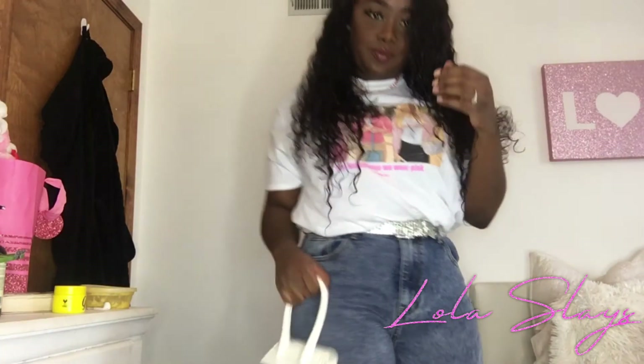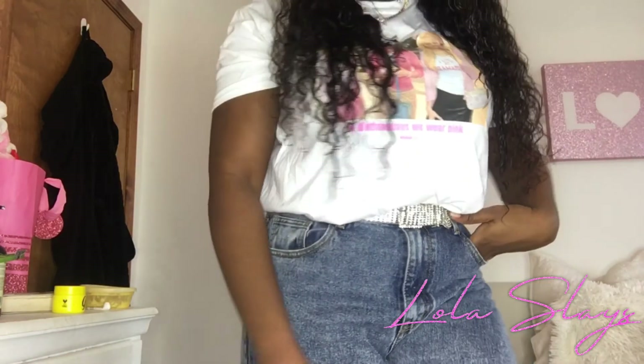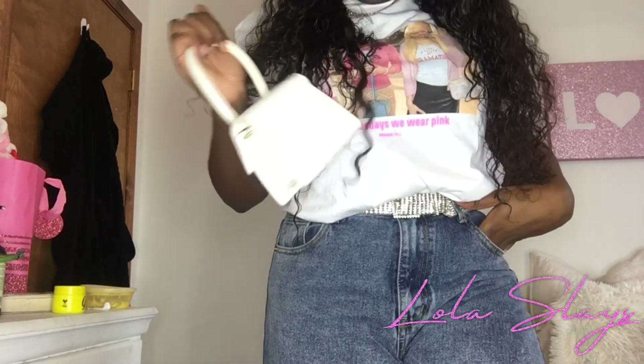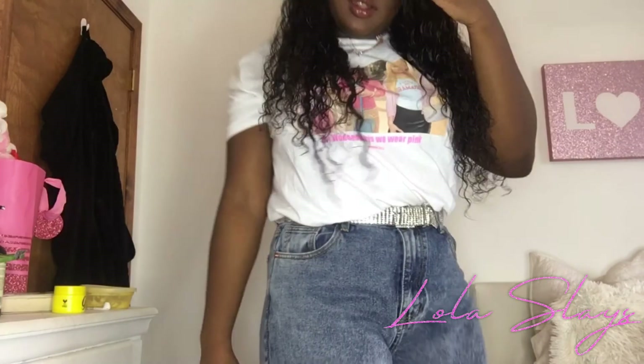My entire outfit is from Pretty Little Thing — my top, the jeans, and the headband. I love Mean Girls. The top says 'On Wednesdays we wear pink.' Please comment below if you are a Mean Girls fan and share your favorite Mean Girls quote. I hope to see you guys in the next one — make sure you subscribe, like, and comment. I love you guys, bye!